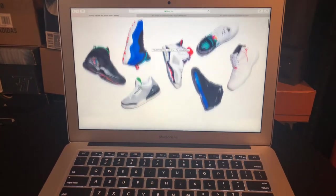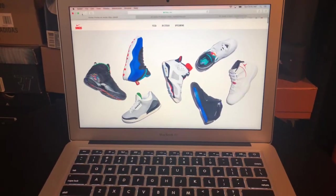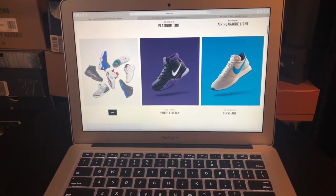So basically if you have been checking out the app at all, I'm gonna go back so we can really check it out from the front page here. If you go down, you've got a holiday preview — an Air Jordan holiday preview.